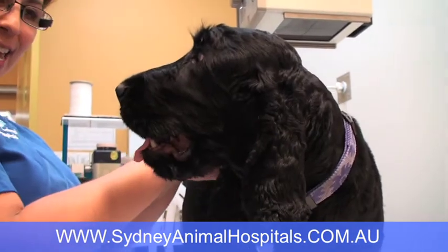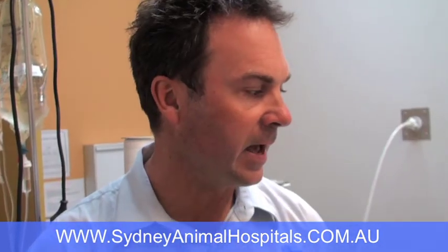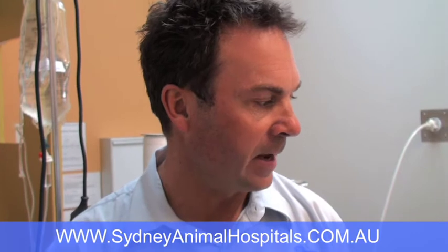So Felix is a Cocker Spaniel, he's coming up to three years of age. He has had a ruptured right cruciate ligament and he's had surgery done on that about a year ago, and that was done in New Zealand.